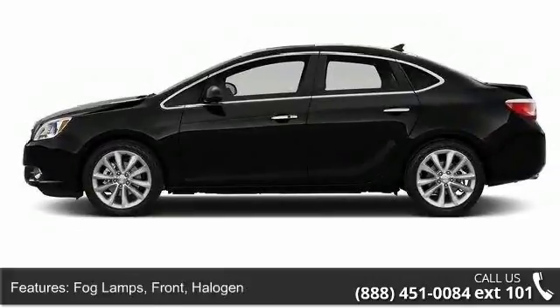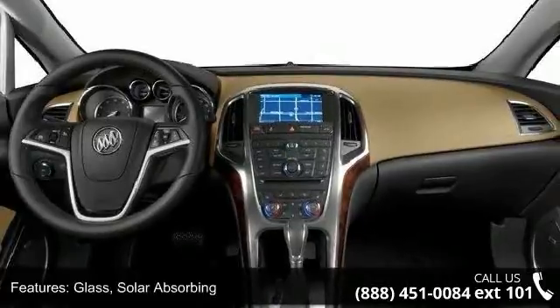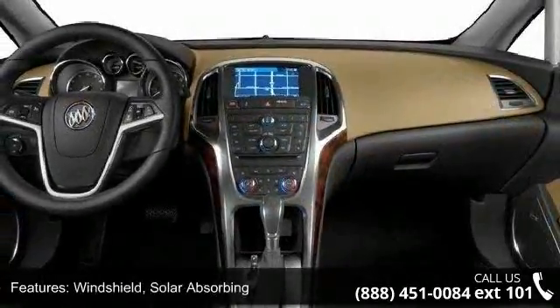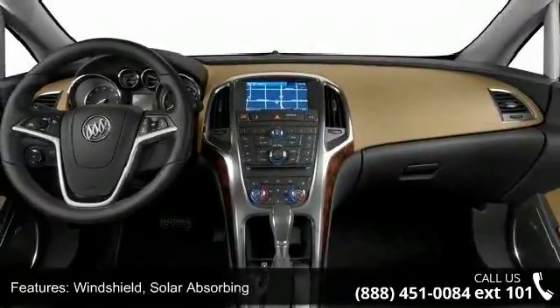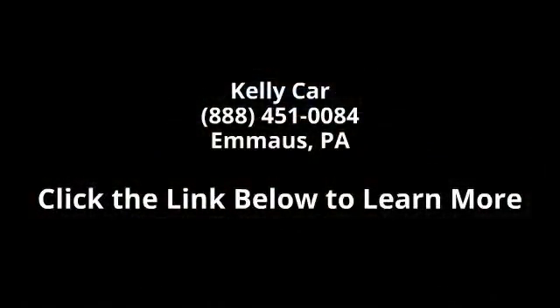This vehicle shows low mileage and has a smooth ride. Let us put you in the driver's seat today. Call or click to contact our dealership. Thank you.